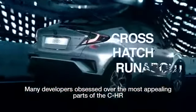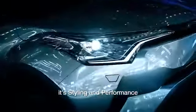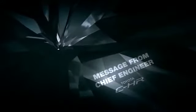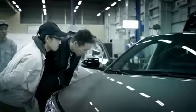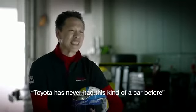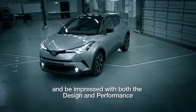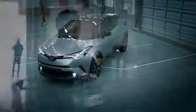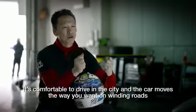Many developers obsessed over the most appealing parts of the CHR — its styling and performance. Hopefully, our customers will sense that Toyota has never had this kind of car before, and be impressed with both the design and performance. It's comfortable to drive in the city and the car moves the way you want on winding roads.